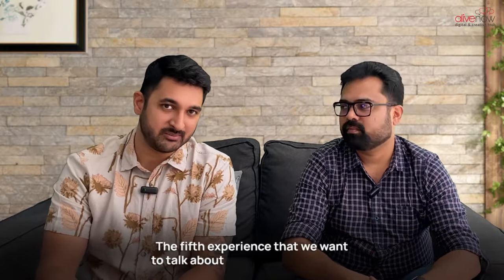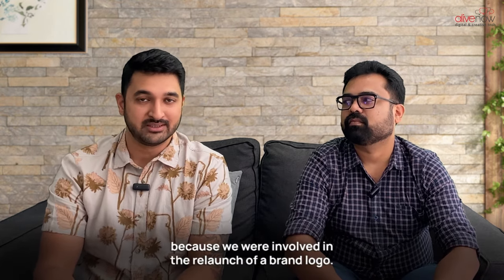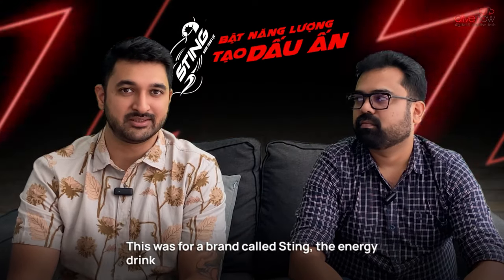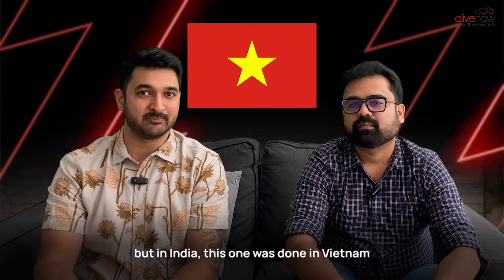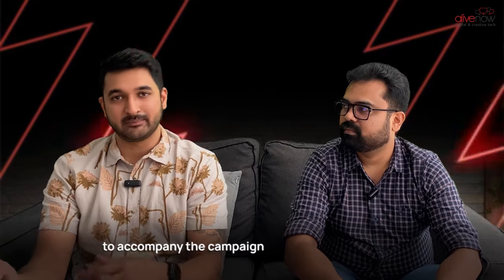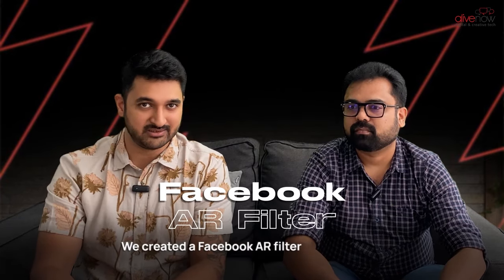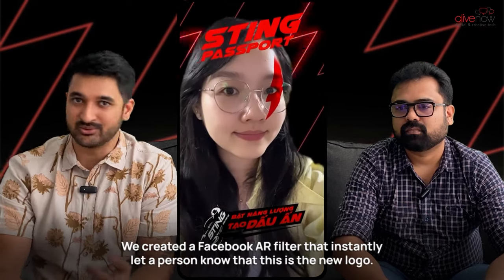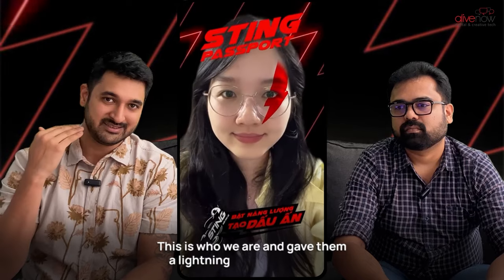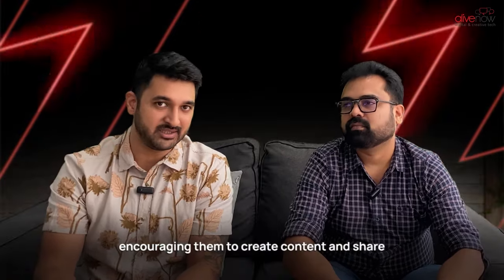The fifth experience is a really exciting one because we were involved in the relaunch of a brand logo — for Sting, the energy drink, with whom we'd done a project before in India. This one was done in Vietnam to accompany the campaign, with a whole bunch of other activity happening around the country. We created a Facebook AR filter that instantly let a person know this is the new logo, this is who we are, and gave them a lightning sign on their face — encouraging them to create content and share it on Facebook with their friends and family.